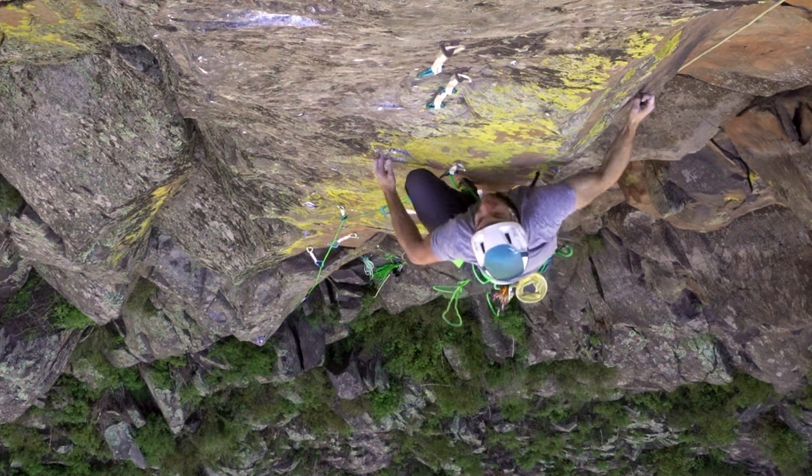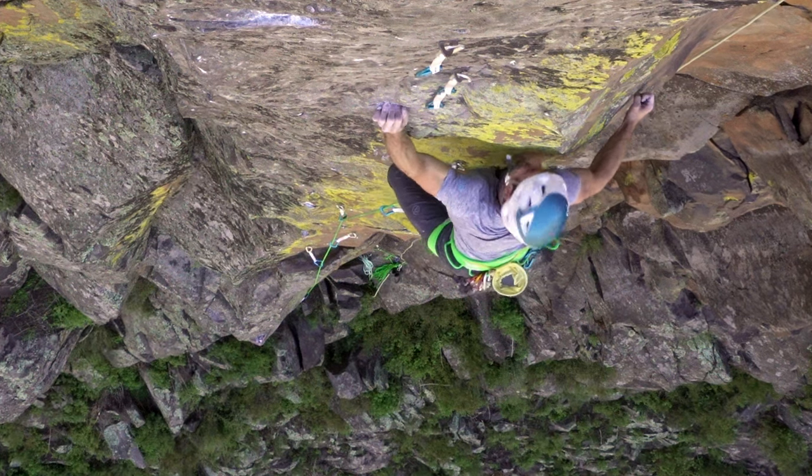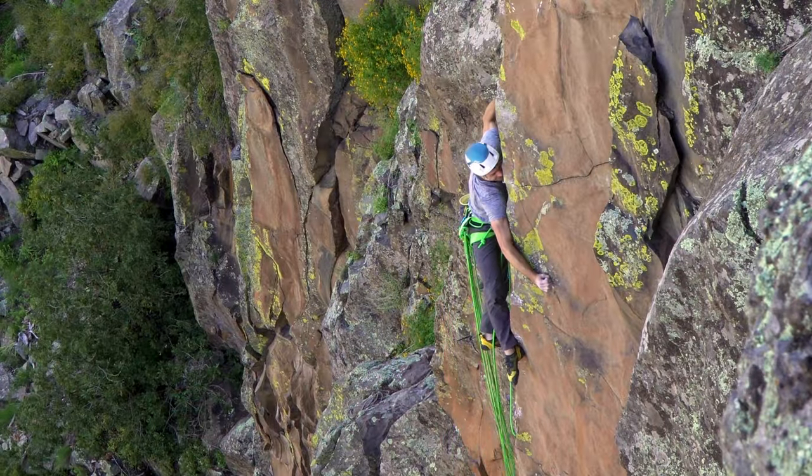With a tenuous shake to regroup, I charge into the crux section of the last two bolts. The features here are small, far apart, and generally facing the wrong direction.